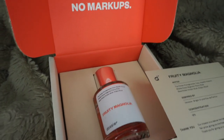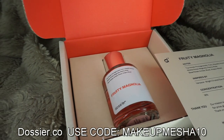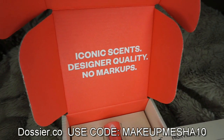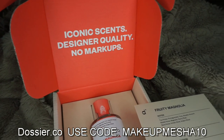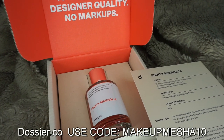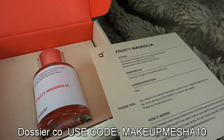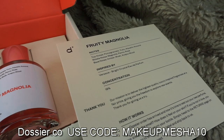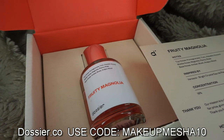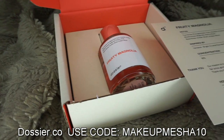Before we go any further, let's get into today's scent. This is Fruity Magnolia by dossier.co. They specialize in making iconic scents — designer quality at no markups, meaning you're getting a designer quality perfume at the lowest price. This one is Fruity Magnolia, and it is inspired by Versace Bright Crystal. These smell spot on — biggie's bang for your buck at dossier.co.